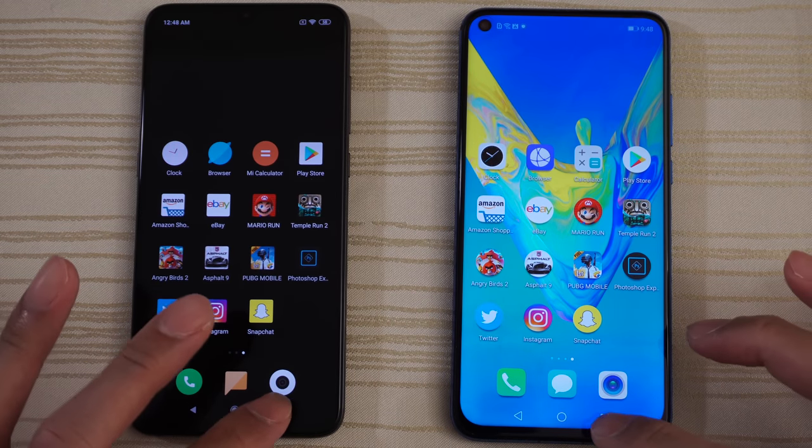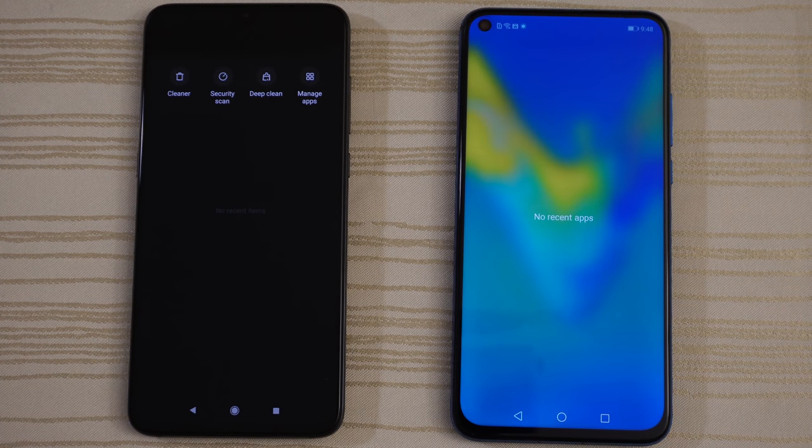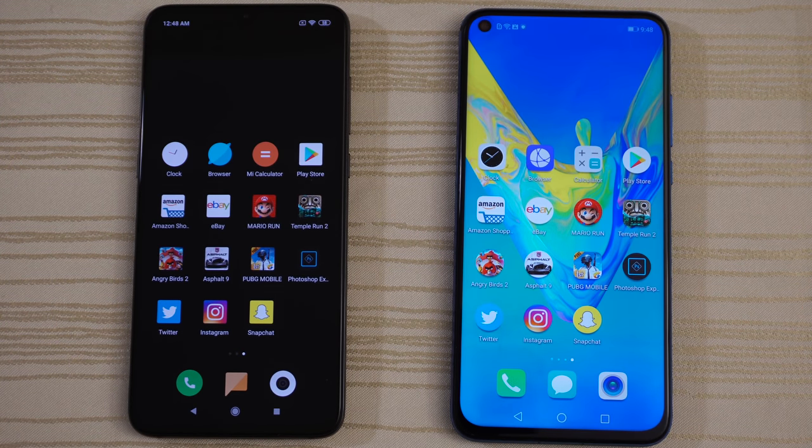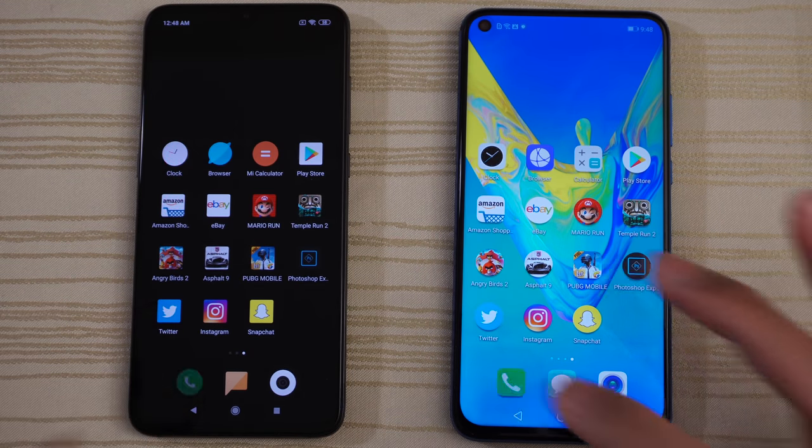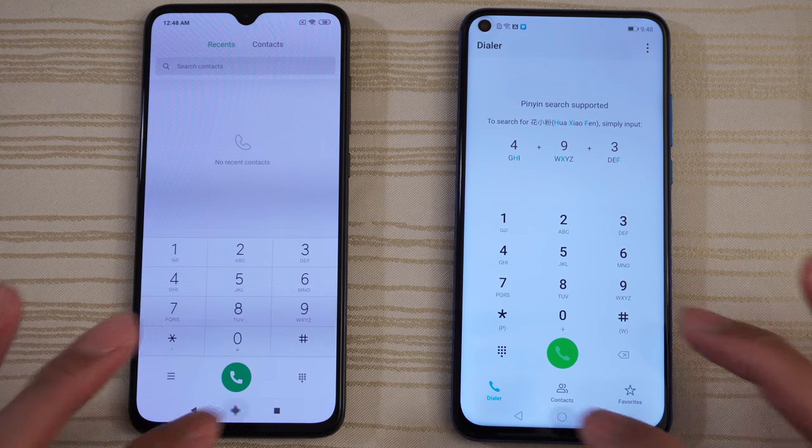Nothing open in the background on both, as you can see — all apps have been cleared. Let's get started by tapping the phone app. Give that to the V20.